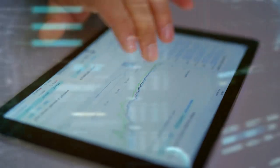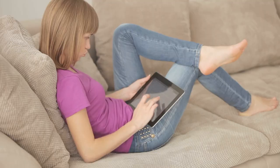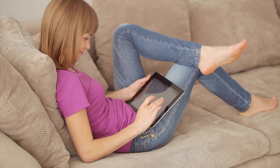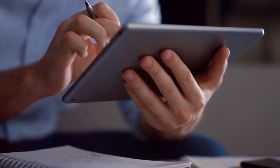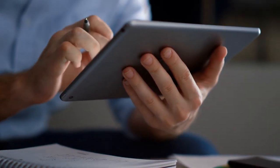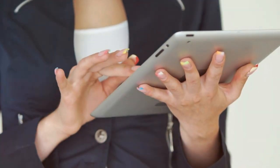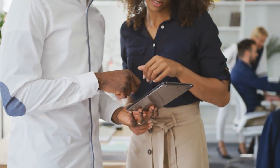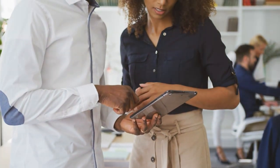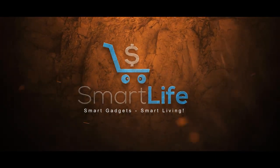Hey there, tablet enthusiasts, welcome back to another exciting episode on our channel. Today we're delving into the world of productivity with a spotlight on the best note-taking tablets available. Whether you're a student, professional, or creative mind, having the right tablet can make all the difference in your workflow. Join us as we explore the top contenders in the realm of note-taking tablets, uncovering their features, performance, and why they're a game-changer for staying organized and productive.